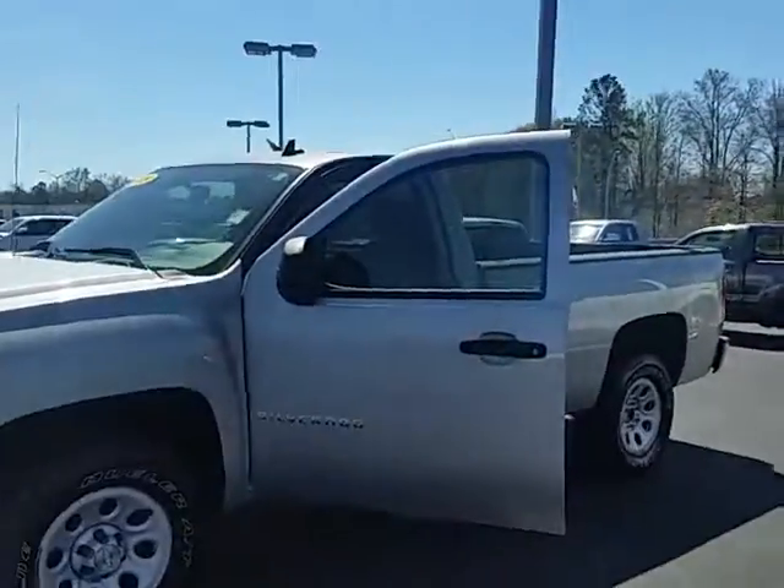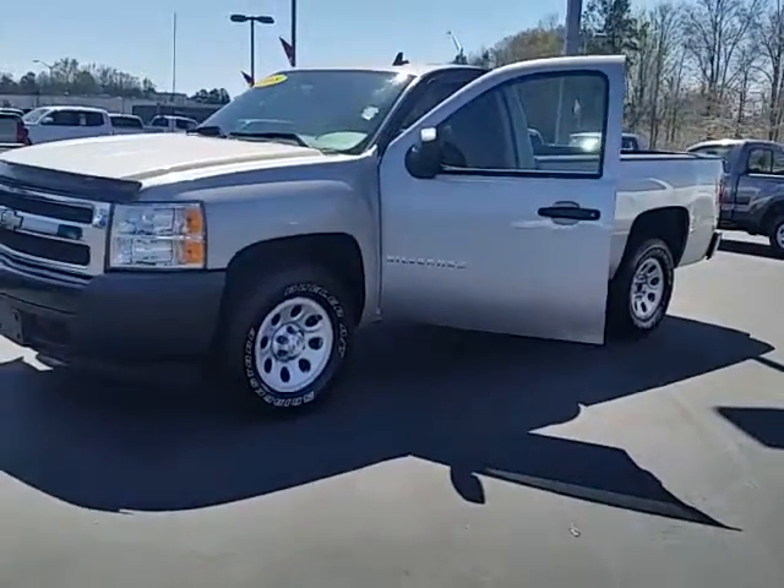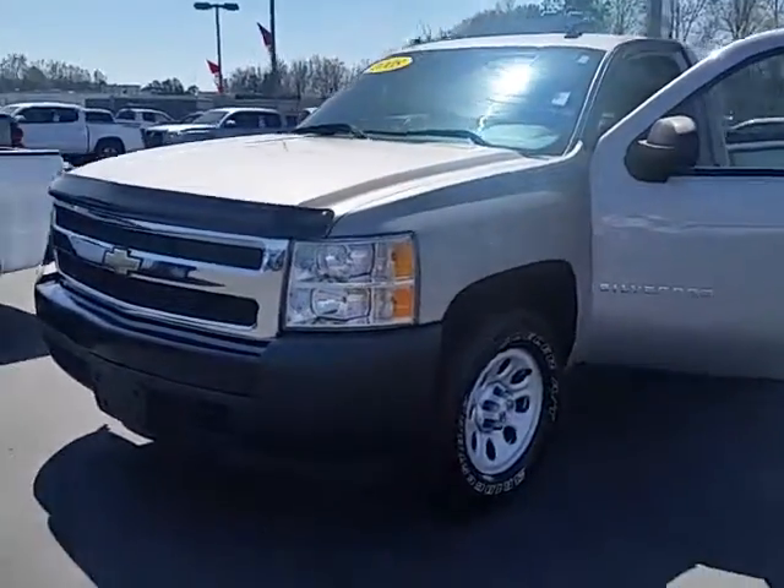Hey, this is Alan here again at LaGrange Toyota. I want to give you a better look at the 2008 Chevrolet regular cab eight-foot bed that we have. Of course, you can tell the exterior color is silver on this one.